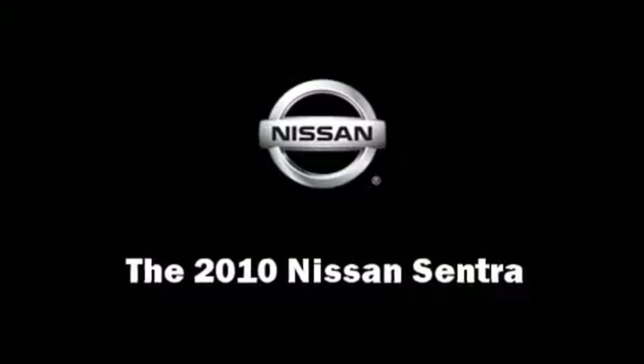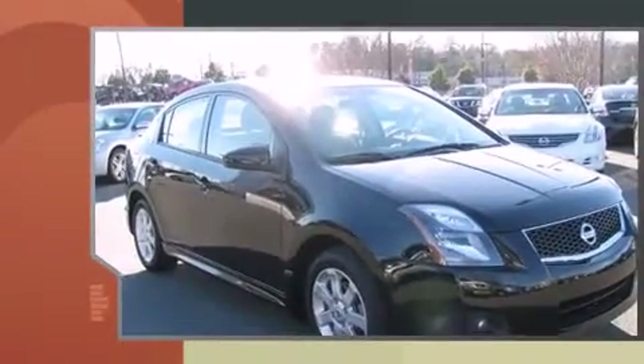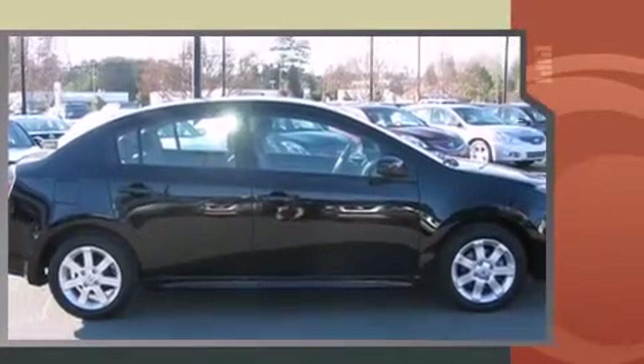The 2010 Nissan Sentra. This four-door, five-passenger sedan has just over 25,000 miles. It features an automatic transmission, front-wheel drive, and a two-liter four-cylinder engine.